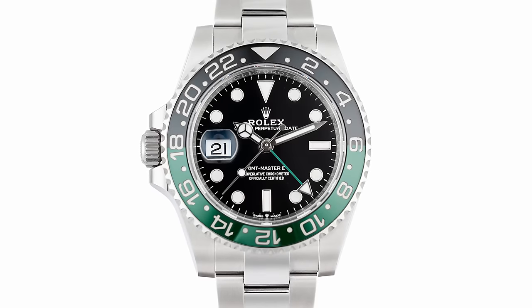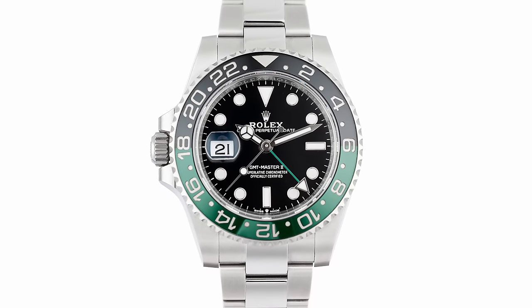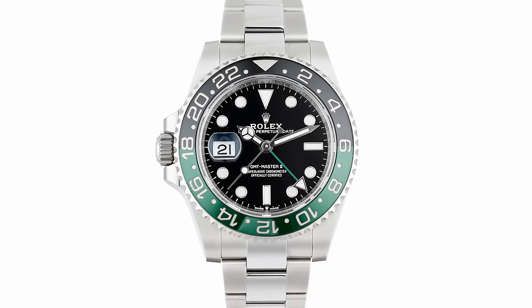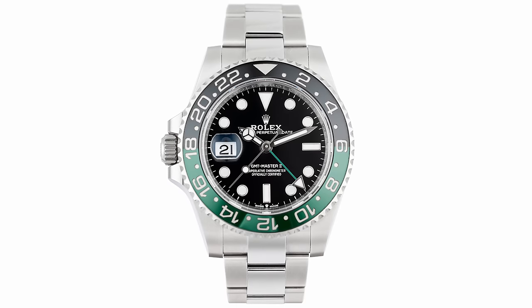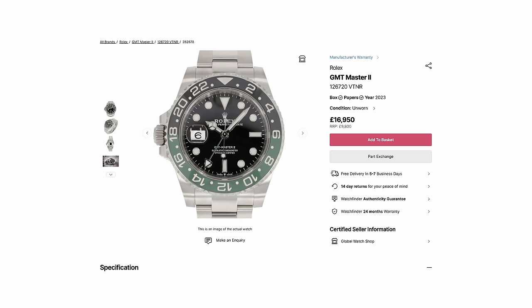Speaking of big price shifts, the GMT Master 2 Sprite — the black and green, Ned Flanders left-handed version — was very popular when released a year or so ago, and pre-owned prices were very high. They've actually come down quite a bit, still higher than the £9,800 RRP, but lower than before, now at £15,950. Some of the really hot pieces, like the Celebration Dial Oyster Perpetual, are starting to soften off as well.